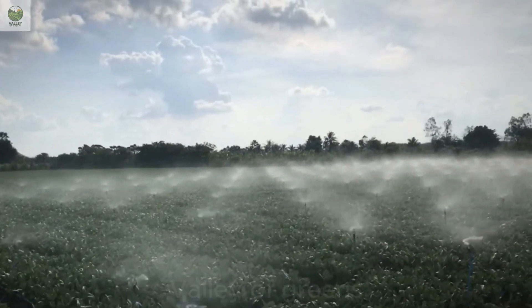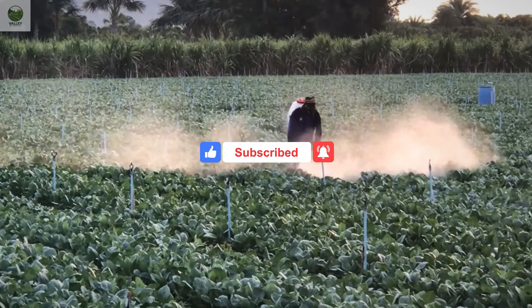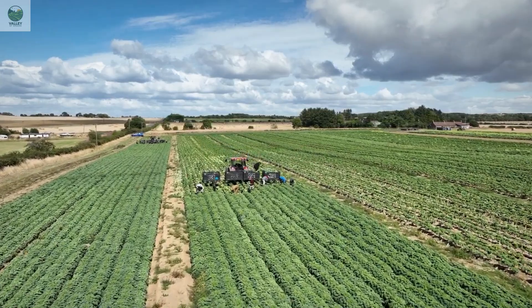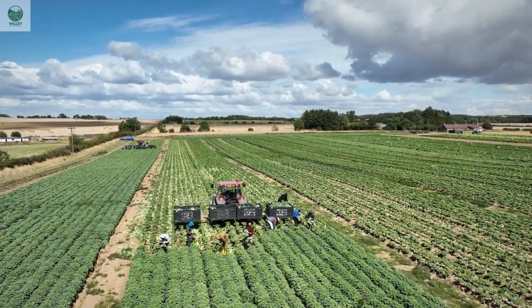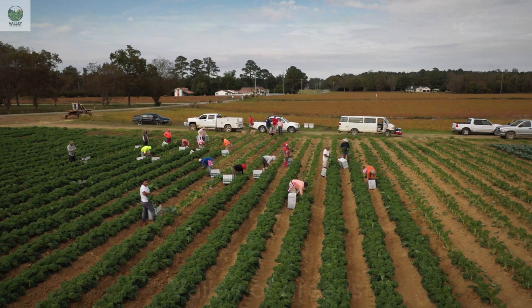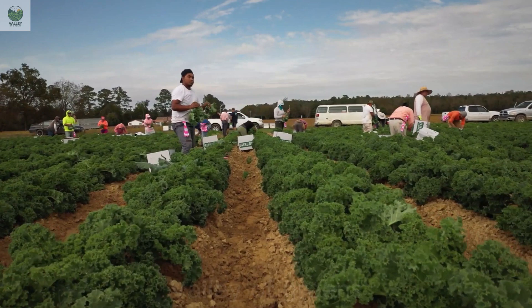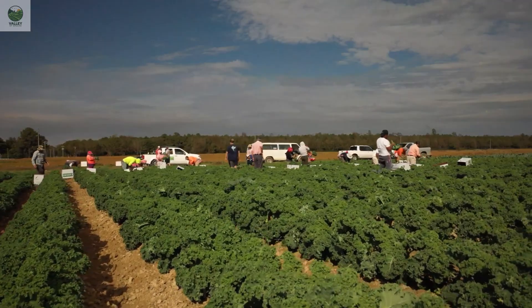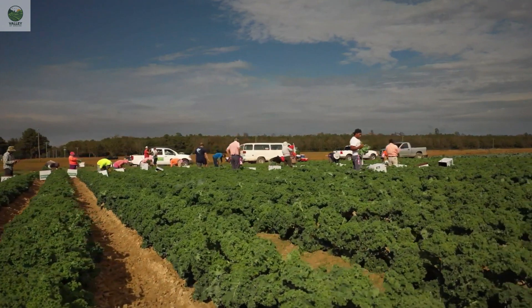Like all vegetables, kale requires essential nutrients to grow optimally, particularly nitrogen and potassium. Proper watering and maintaining stable soil moisture are crucial in kale cultivation. Unlike some other vegetables, kale thrives with ample sunlight, which is essential for its healthy development. Automated irrigation systems and sensor technology are used to monitor soil moisture and adjust water levels accordingly, conserving water resources and reducing labor costs while ensuring high production efficiency.